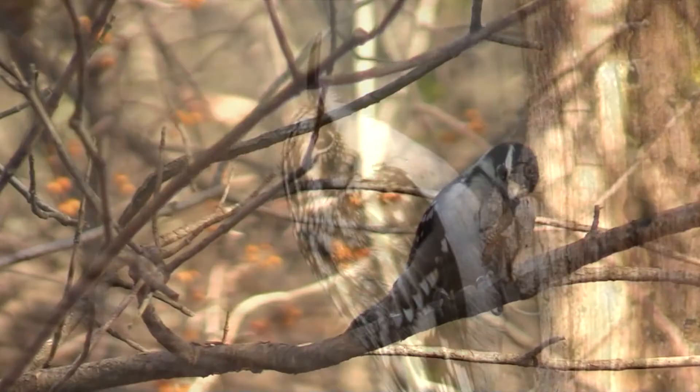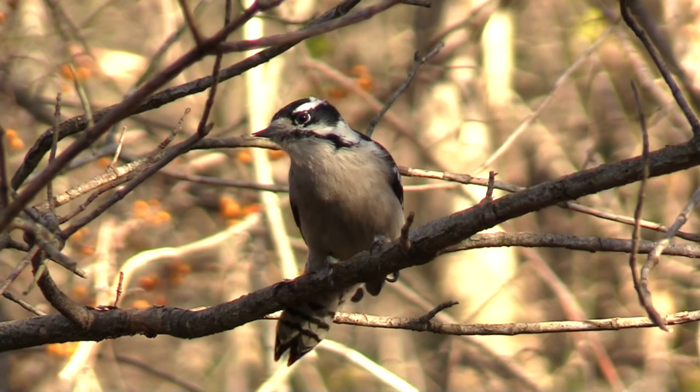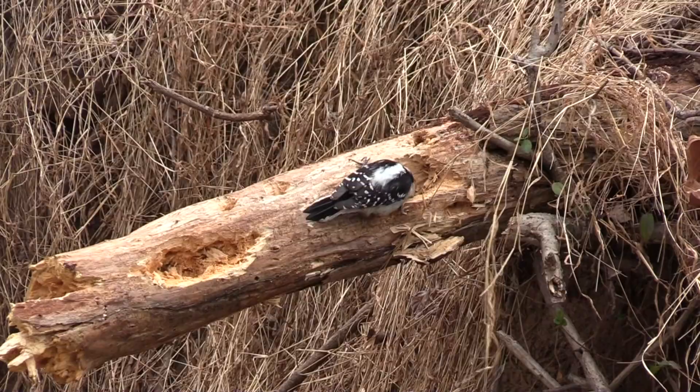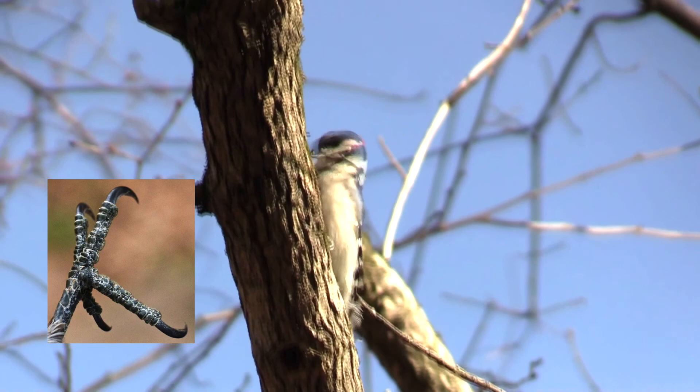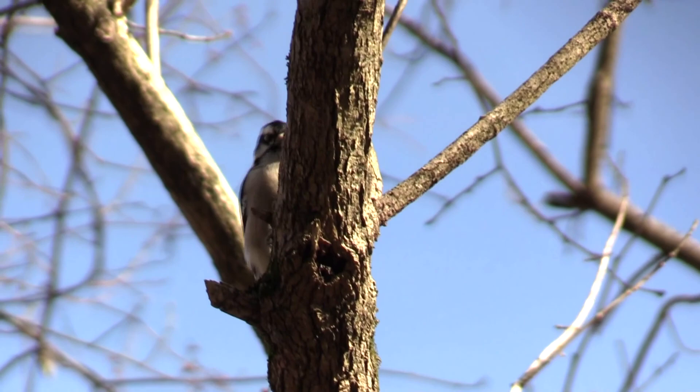Woodpeckers, such as this downy woodpecker, prevent insect populations from getting out of hand in woodlands. With their stiff tail and zygodactyl feet — two toes facing forward and two toes facing back — they prop themselves on tree trunks, constantly pecking as they drill for wood-boring insects such as beetle larvae and carpenter ants. The downy has a short, pin-prick bill.